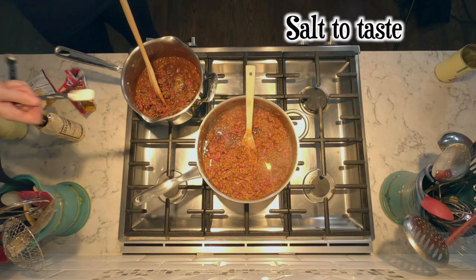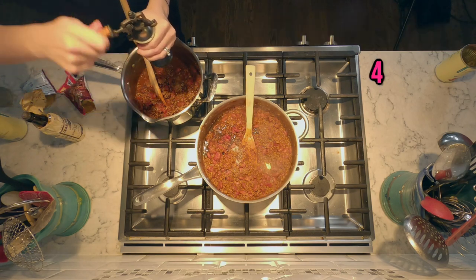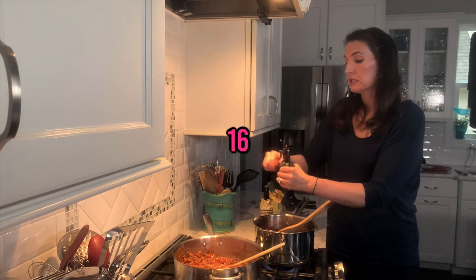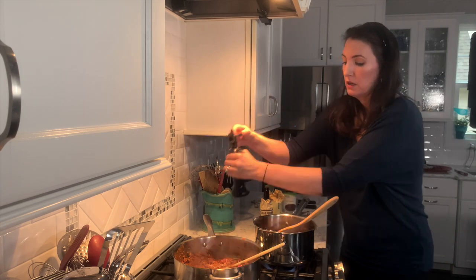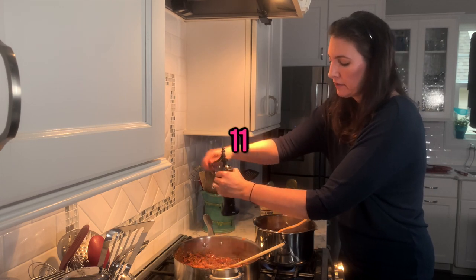One teaspoon of salt to each one and a little bit of pepper — about 20 turns of the pepper mill on each. Other than that, everything else is identical.